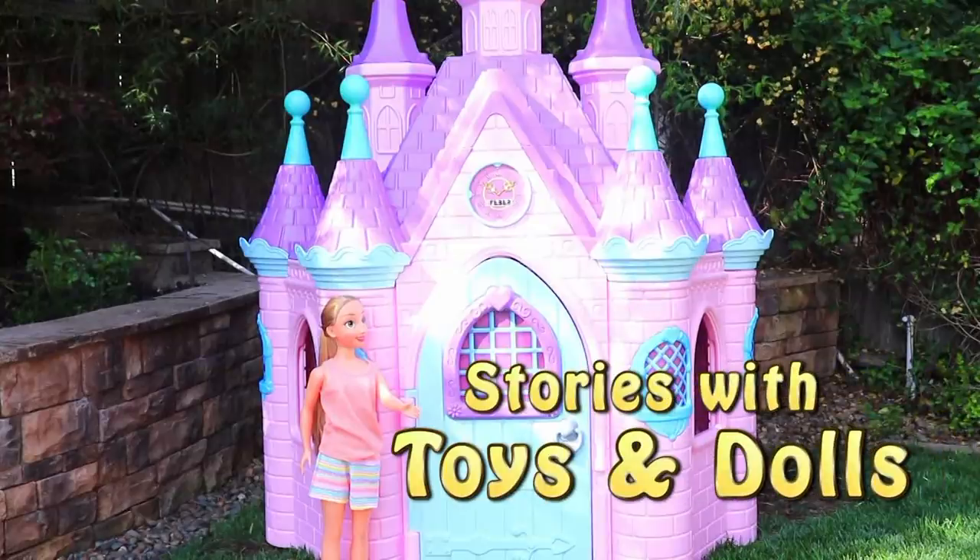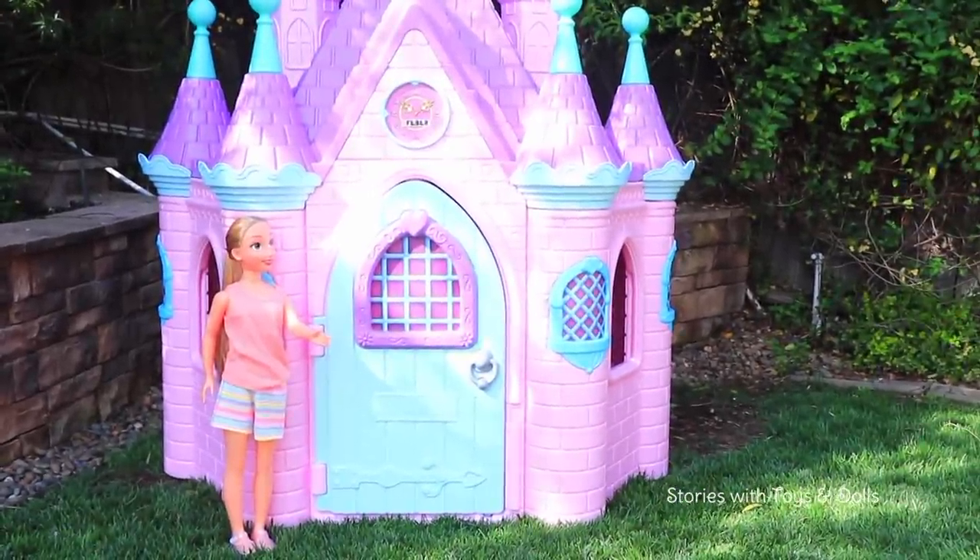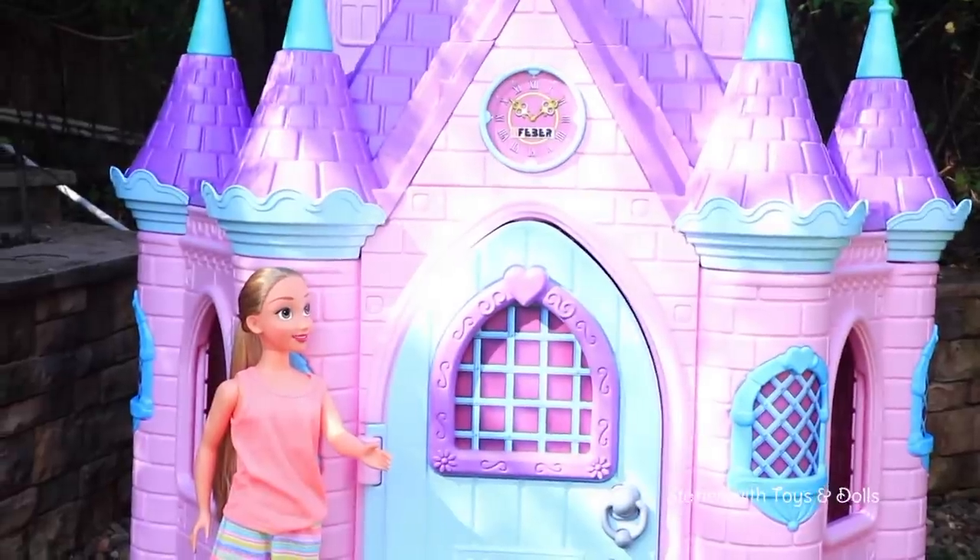Hi boys and girls, Stories with Toys and Dolls here. Today we're going to be playing with this dollhouse that I bought for Rapunzel. Rapunzel, how do you like your new dollhouse?